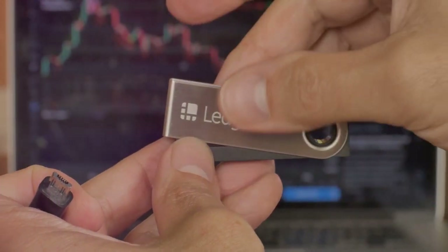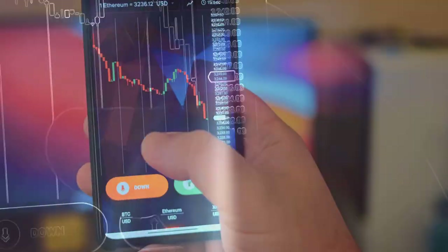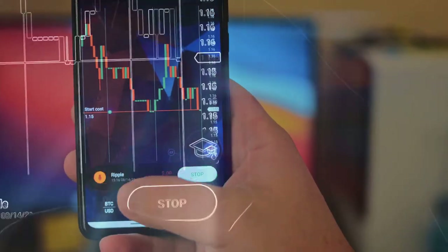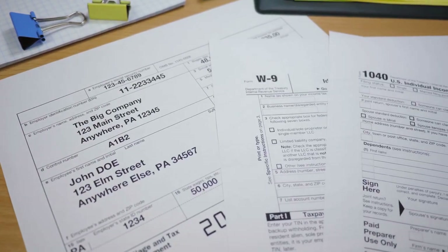First off, let's talk about CoinLedger. This handy tool pulls in all your transaction data and helps you generate accurate tax reports. No more stressing over spreadsheets or hunting for missing info. It's all there, neat and tidy.